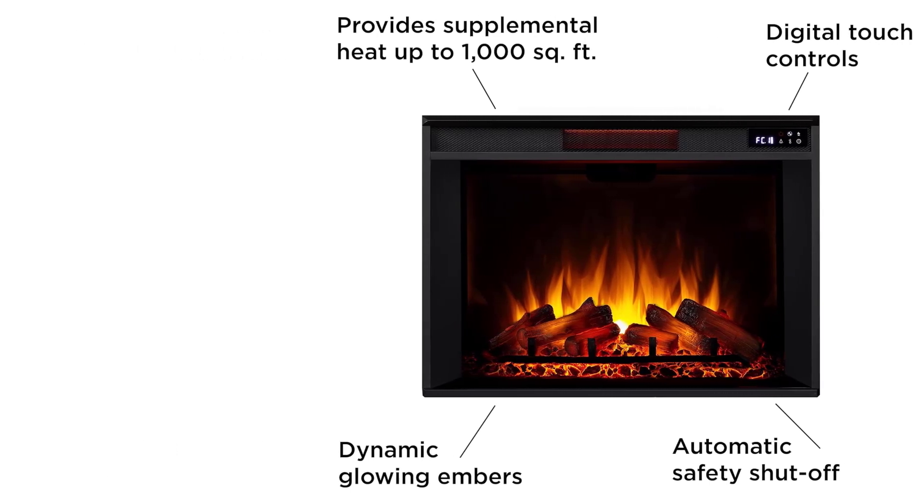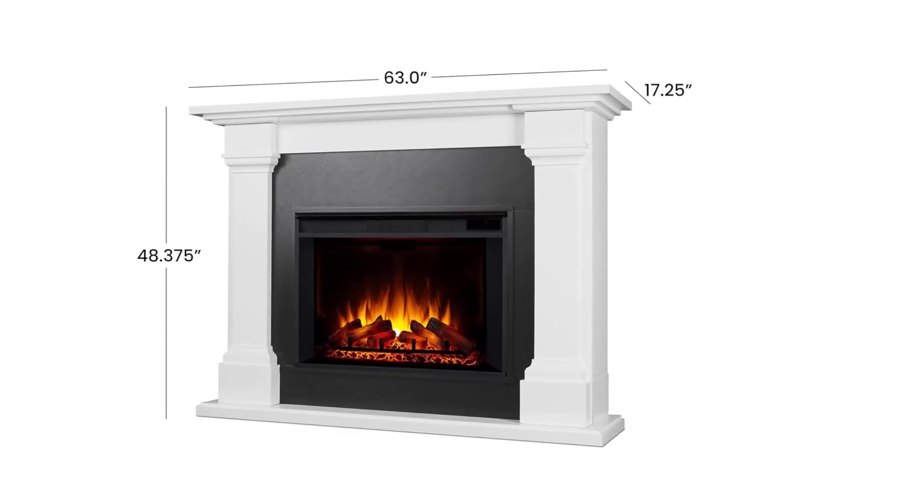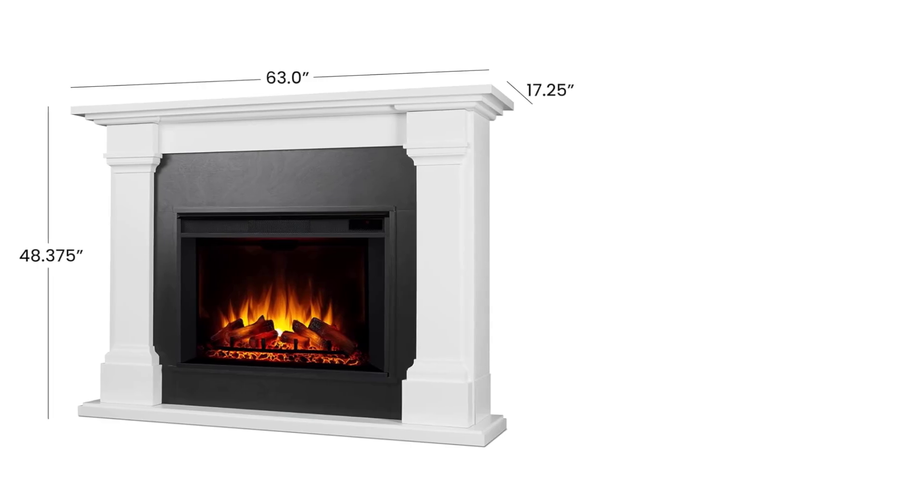Dimensions: 48.375 x 63 x 17.24 inches. Area heated: 1,000 square feet. Total BTU: 5,100 BTU.